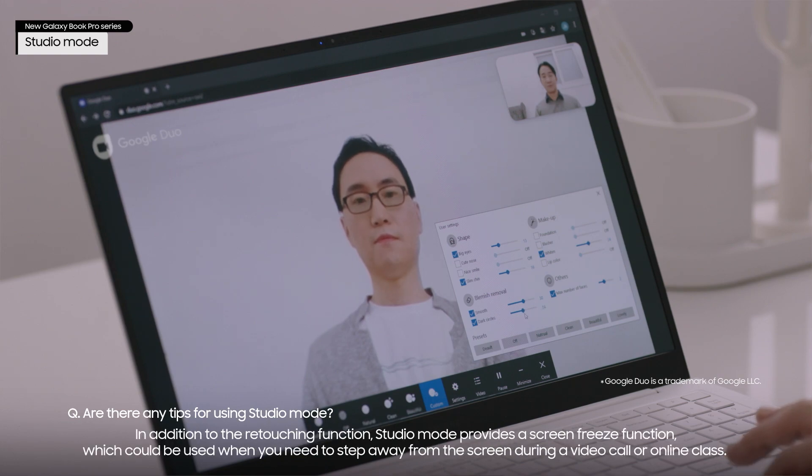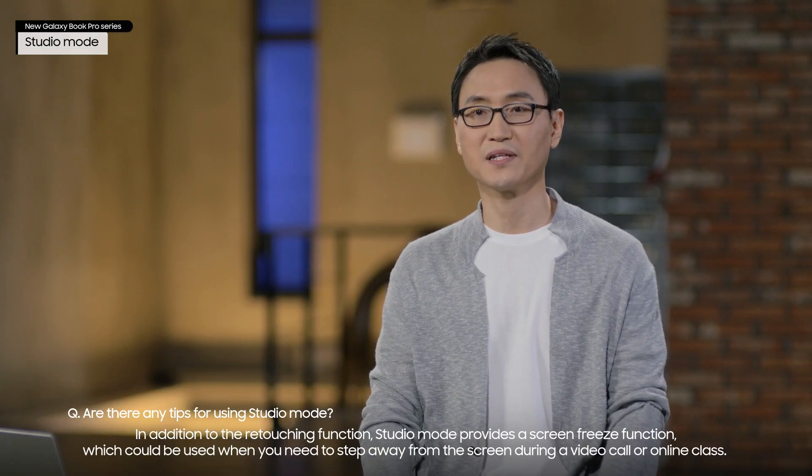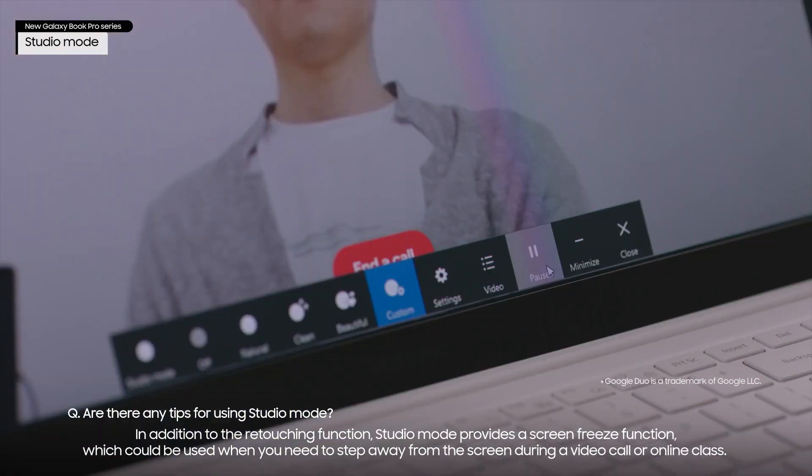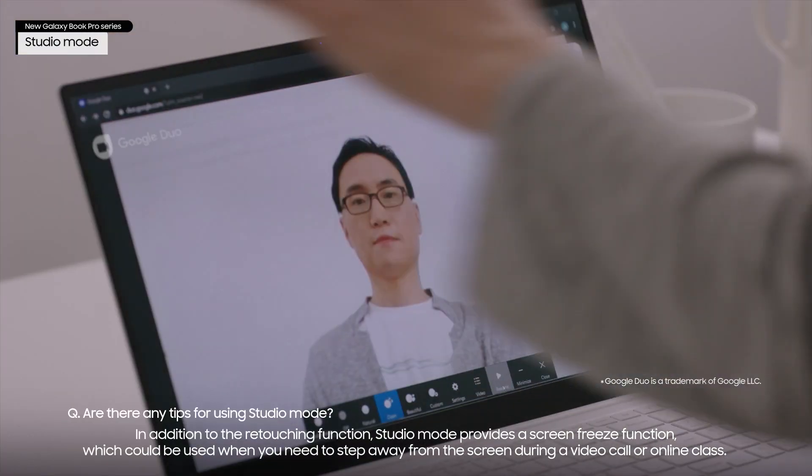In addition to the retouching function, Studio Mode provides a screen freeze function, which could be used when you need to step away from the screen during a video call or online class.